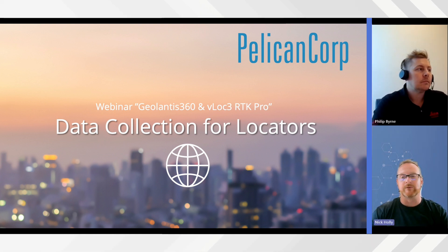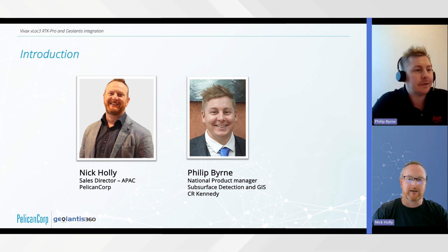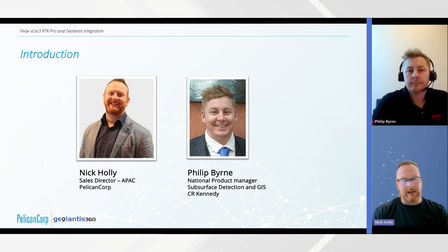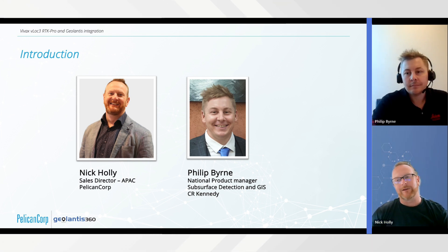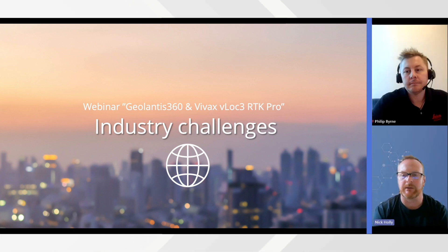My name is Nick Holly, Sales Director for Asia Pacific at Pelican Corp, and with me is Philip Byrne. Philip and I are going to run through an end-to-end example of how the Vivax VLOC 3 Pro RTK combined with our product Geolantis 360 produces amazing results from the field and in the back office. With locating and positioning technologies becoming more accessible, the recently released VLOC 3 Pro RTK has combined these capabilities.